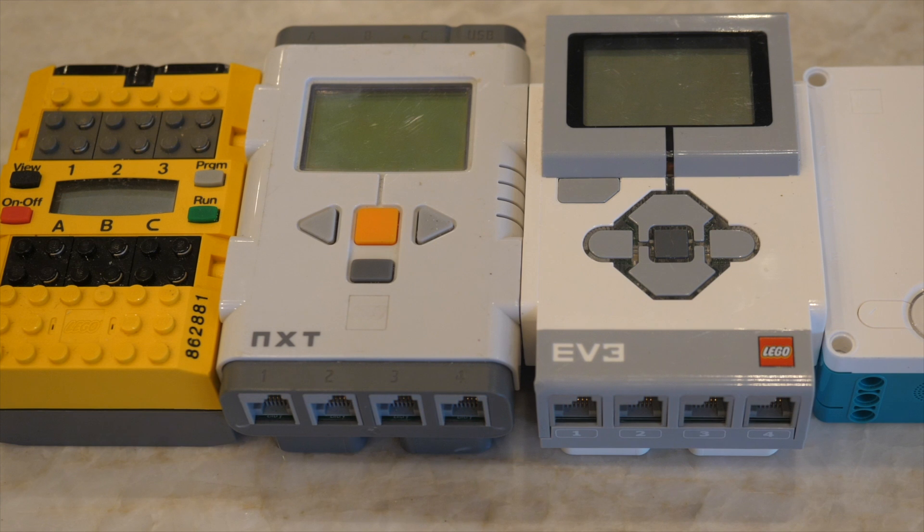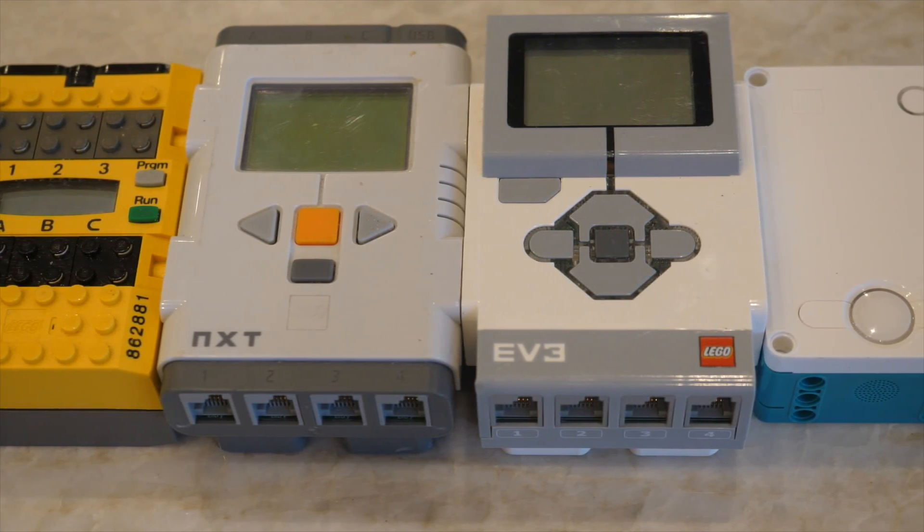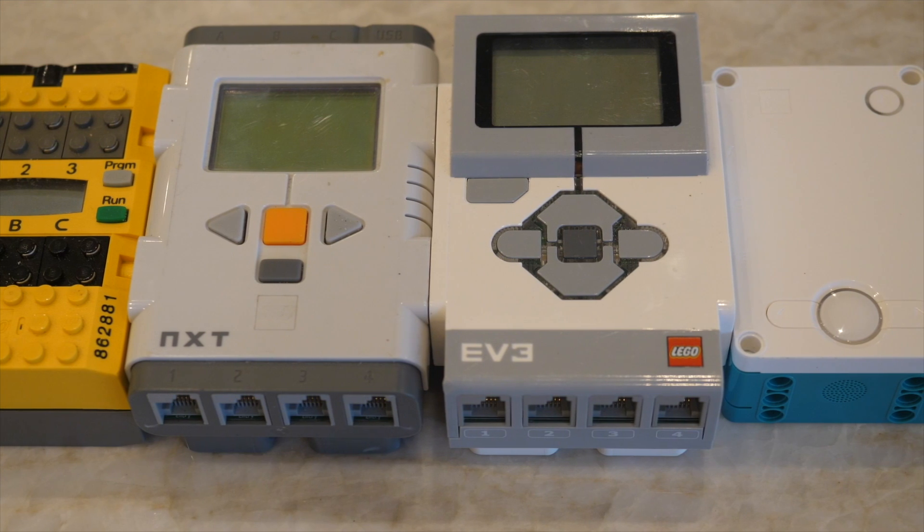Another reason why the new system is much better than the previous EV3 system is the new hardware. Both the motors and the Spike Prime hub itself are actually much smaller than the EV3 motors and hub, as well as the NXT motors and hub. This makes your robots much easier to build, much easier to integrate into LEGO Technic creations, and overall gives you a much better building experience.